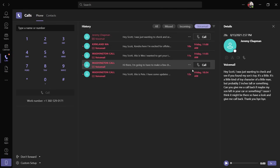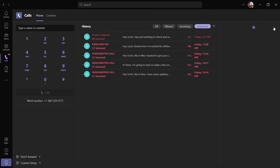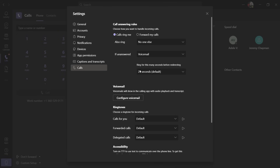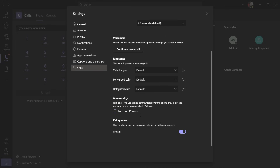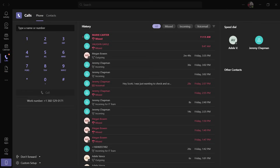I'll filter on calls with voicemail, select a call, and I can see a voice transcript done using speech-to-text AI as part of the service. On the right side, I've configured a few numbers for speed dial along with some other contacts. Here on the bottom left of the screen, I've set my experience as 'don't forward.' If I click into it, I can easily enable forward to voicemail if I'm not available. Under more settings, I can access call answering rules, voicemail preferences, ringtone settings, and TTY accessibility services.